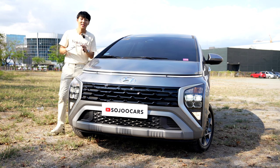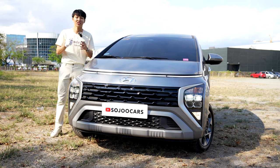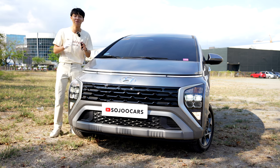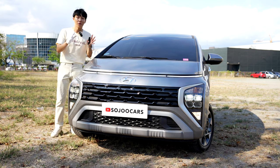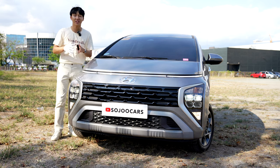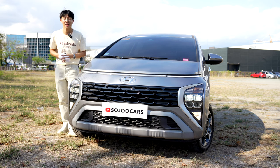Annyeong everyone, thank you for watching this video. Today I have the Hyundai Stargazer GLS Premium Automatic Transmission IVT. This is the first official launch from Hyundai Motors Philippines. I have driven the Stargazer in Cebu and here are the things that I realized.